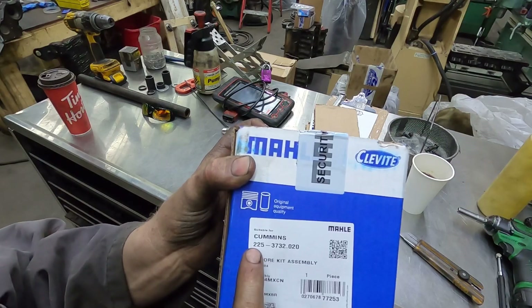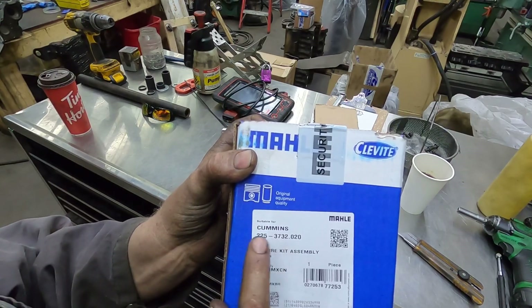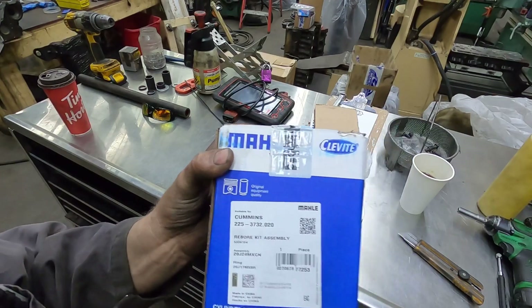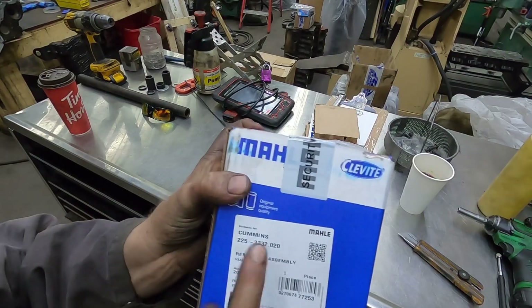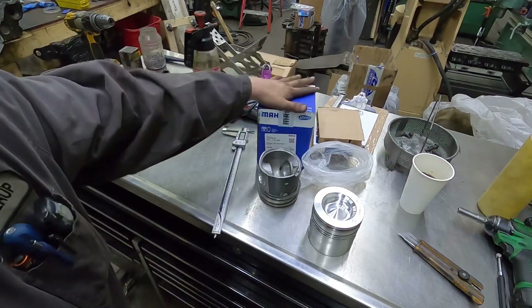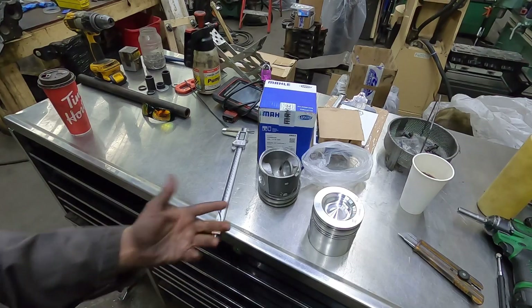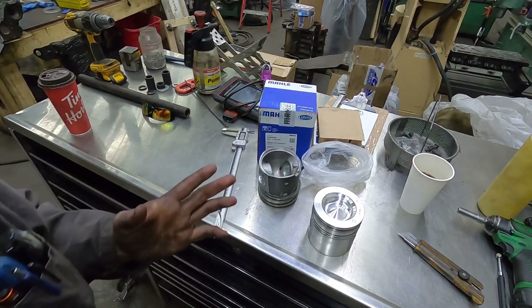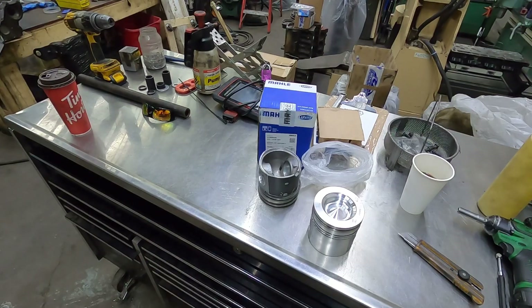So to clarify: if it's a 225 it'll have rings; if it's a 224WR it'll have rings. That's something guys have had issues with confusing. These kits do come with the pins and clips, so you don't need to worry about sourcing those separately. But if you're rebuilding, you do need to replace the pins because they wear, so make sure your kit includes them or source them separately.